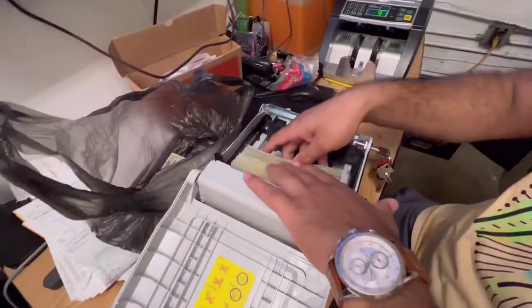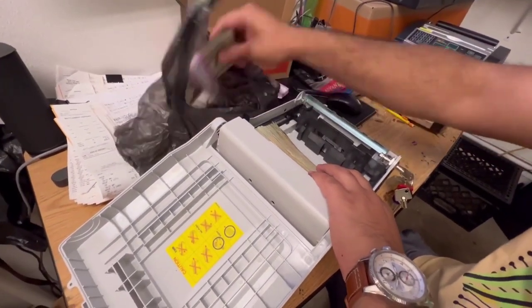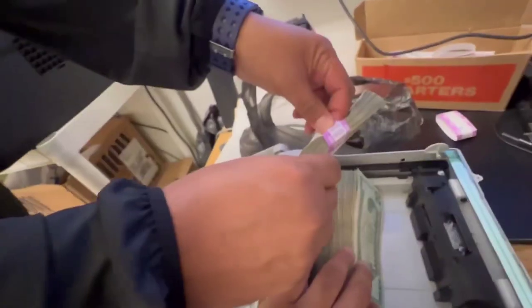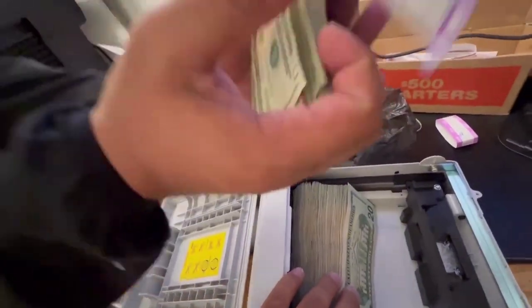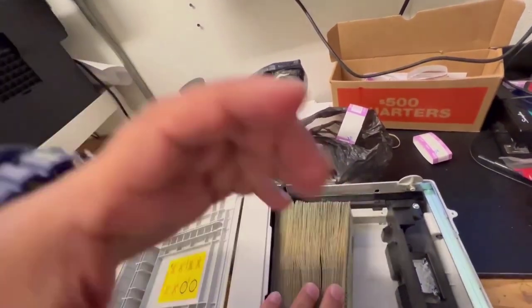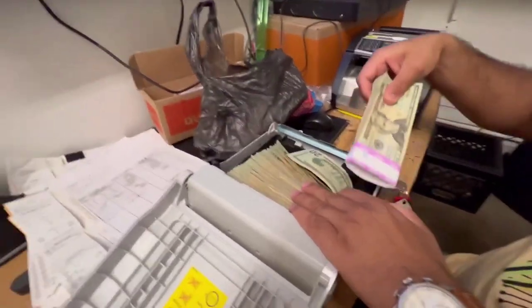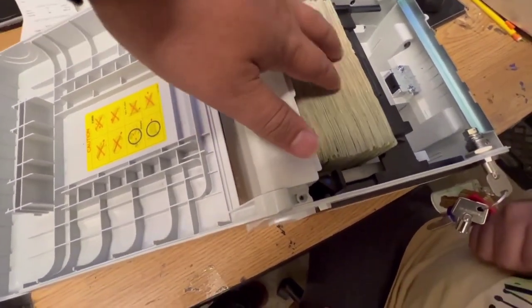Learn how to start your own ATM business and whether it is the right fit for you. Plan your ATM business and form it into a legal entity. Register your ATM business for taxes. Open a business bank account and credit card. Set up accounting for your ATM business. Get the necessary permits and licenses. Get ATM business insurance. Define your ATM business brand. Create your ATM business website. Set up your business phone system.